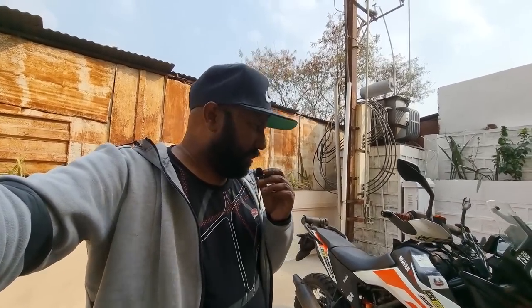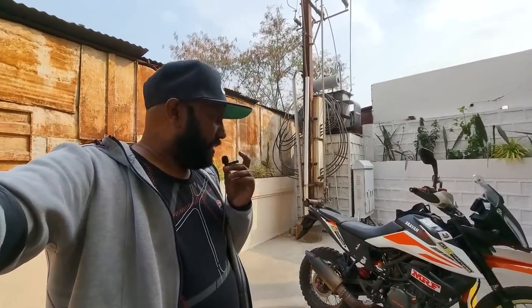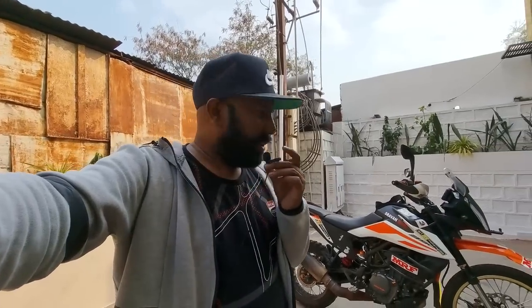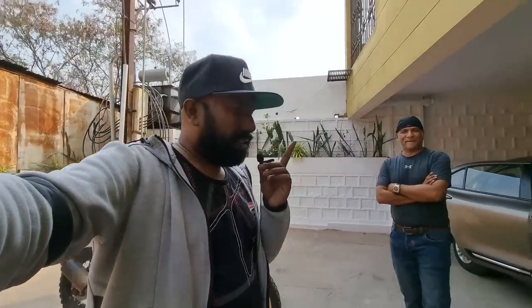Hello there guys, welcome to Dino's Vault and welcome to a spontaneous vlog. Right behind me is this crazy custom modified KTM Adventure 390 — a kick-ass, pro-level rally modification. The person behind this is right here, Shravan bhai, whom I've been a great fan of and am proud to call my friend and well-wisher.